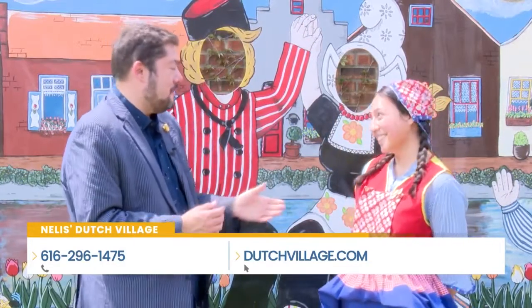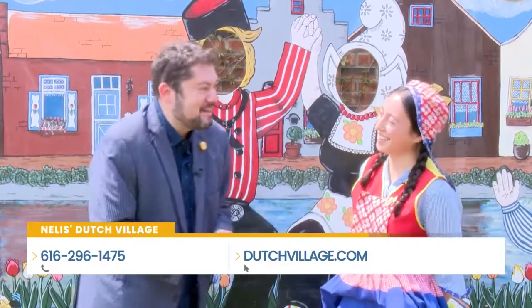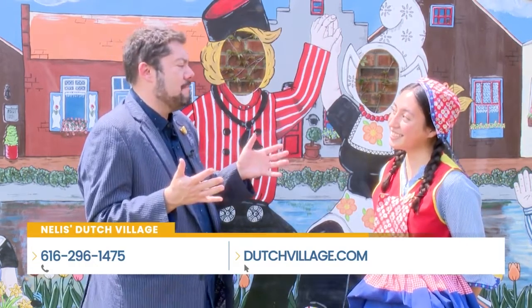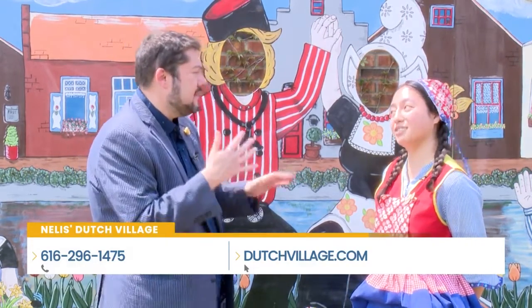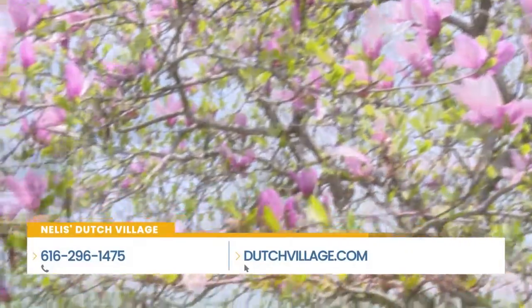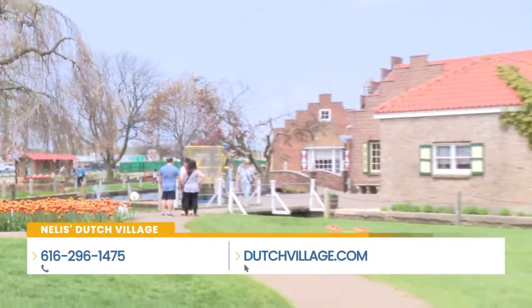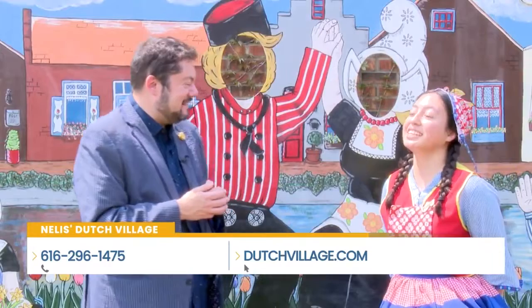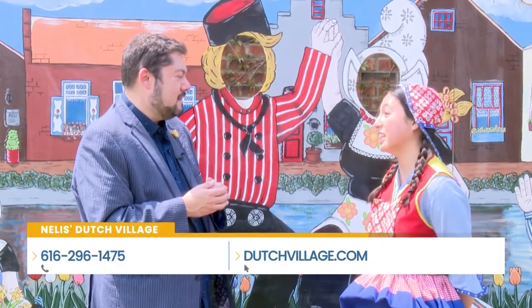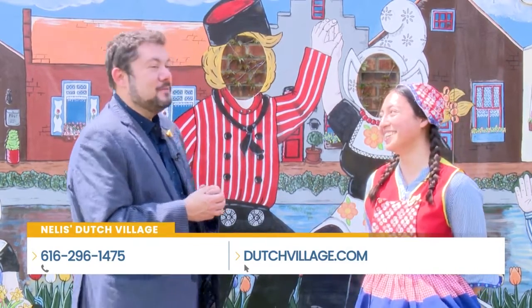I expect to see you out there dancing today — are you going to be my partner? You don't know what you've just agreed to! The landscaping here is beautiful, and of course the tulip festival and the tulip nature of Holland is alive and well. How many tulips do you think you have on property? I wouldn't be able to tell you an exact number, but it is definitely in the thousands — maybe even tens of thousands. Well, they're so beautiful.